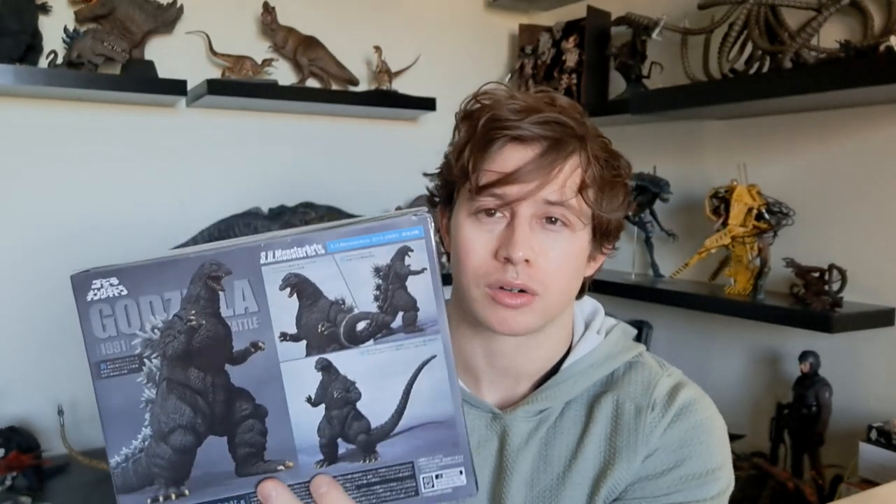That being said, I do think it's strange that we got two Heisei Godzillas that look very similar to each other within a relatively close release window. From other reviews that I've watched, I think this Godzilla is an all-new sculpt. I've seen the side-by-side comparisons between him and the 89, and I know the head design is definitely different, but I think the body is different as well — which is really impressive. I don't think SH Monster Arts had to do that, but a lot of other companies would probably just repack the 89 and maybe tweak it a little bit.